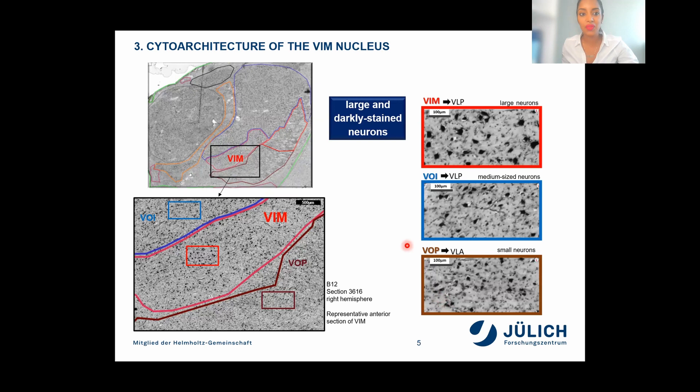Since precise targeting of the VIM nucleus and a comprehensive understanding of its inner structure is important for neurosurgical success, we investigated and mapped the VIM nucleus according to cytoarchitecture in 10 human post-mortem brains. We noticed that the most commonly distinguishing factors are large and darkly stained neurons. On the right side of this slide, you can see a close-up of the cytoarchitecture, showing that the VIM nucleus clearly has much larger and darkly stained neurons compared to its neighboring areas like VLP or VLA — also other nuclei of the thalamus.